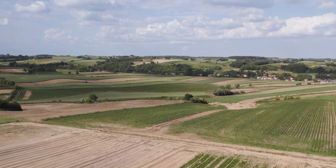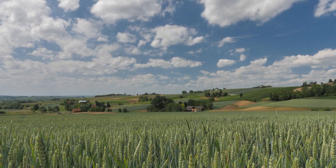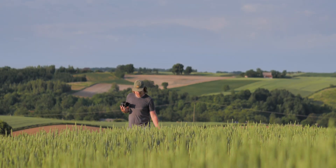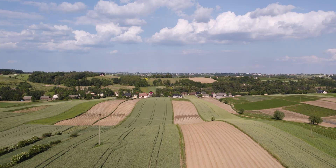Do you know in which countries common hamsters live? Let me show it to you. This is me, David. I am a professional filmmaker and wildlife explorer from Germany.